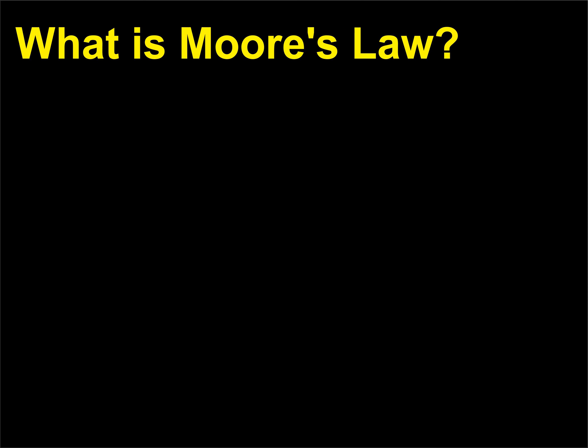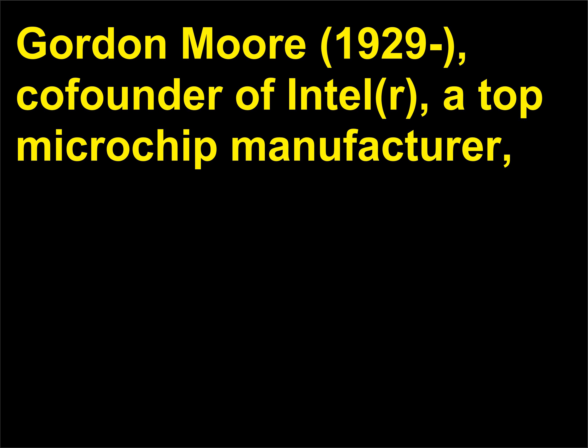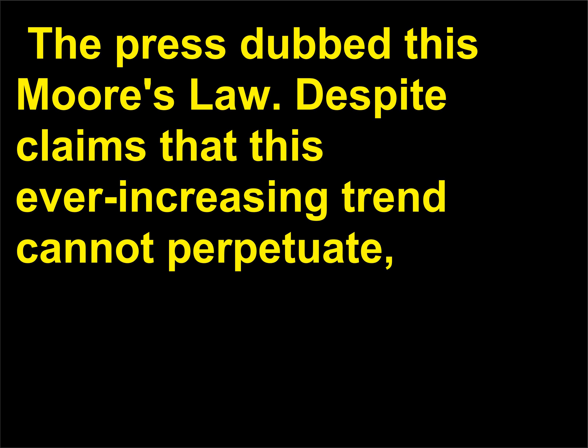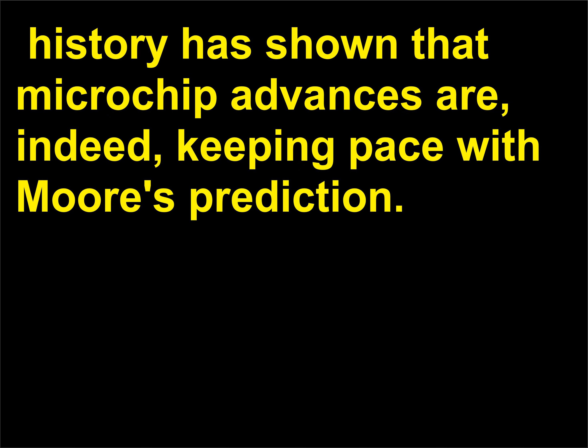What is Moore's Law? Gordon Moore, 1929, co-founder of Intel, a top microchip manufacturer, observed in 1965 that the number of transistors per microchip and hence chips' processing power would double about every year and a half. The press dubbed this Moore's Law, and despite claims that this ever-increasing trend cannot perpetuate, history has shown that microchip advances are indeed keeping pace with Moore's prediction.